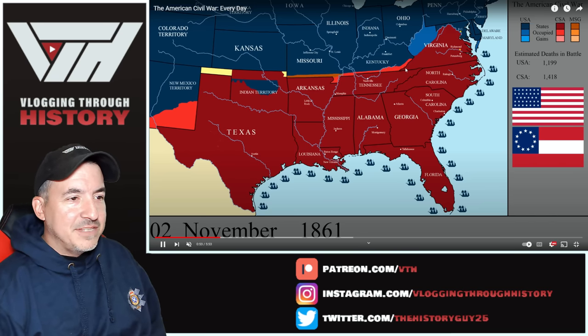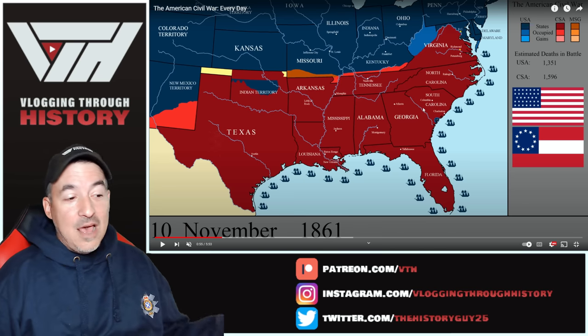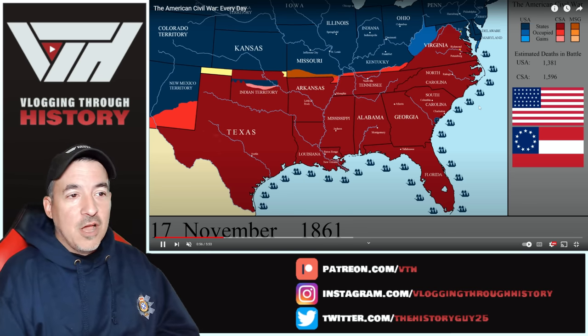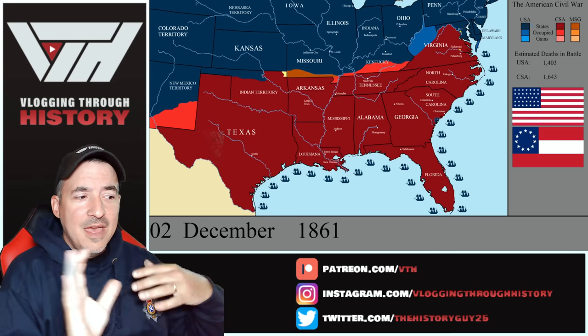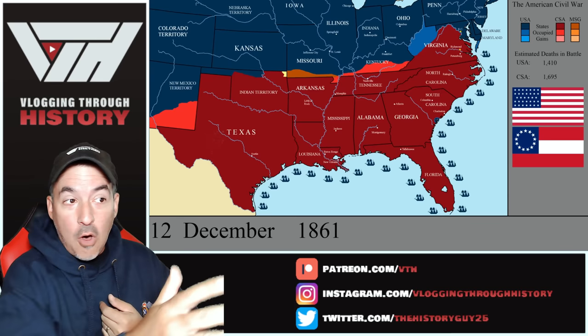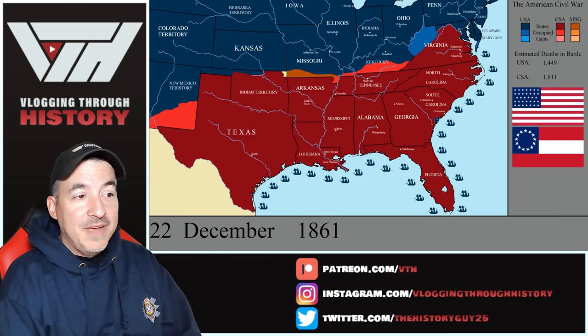You're going to see the Confederates move into the southern parts of Kentucky. As McClellan has taken over command of the Army of the Potomac for the Union, things aren't going to change a whole lot. There's going to be a Confederate offensive that goes all the way up into northern Kentucky in the early part of 1862, but then we're going to start to see things dramatically change.